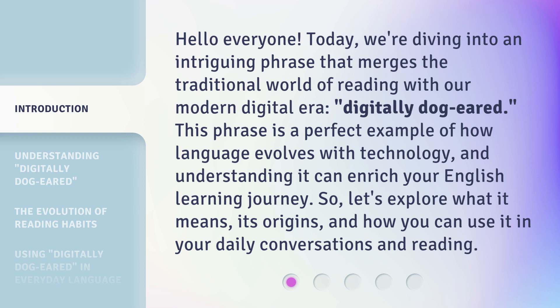This phrase is a perfect example of how language evolves with technology, and understanding it can enrich your English learning journey. So, let's explore what it means, its origins, and how you can use it in your daily conversations and reading.